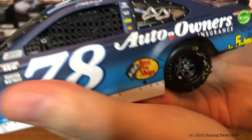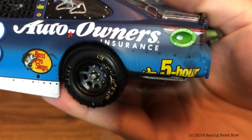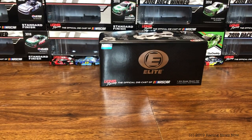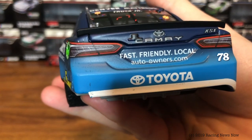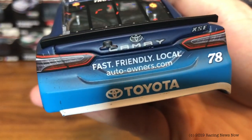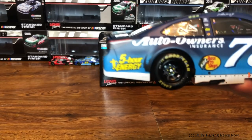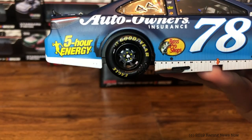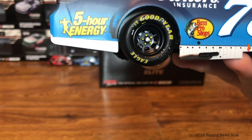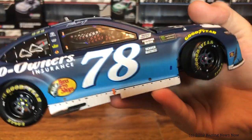And of course, the fender's gone here, as that did get taken away by the burnout. On the back bumper: fast, friendly, local, autoowners.com. Toyota 78 Camry and XSE. Down the other side, you can see the full Five Hour Energy logo on this side. A little bit of scuffs here behind the right rear wheel well — otherwise the right side is fairly clean.